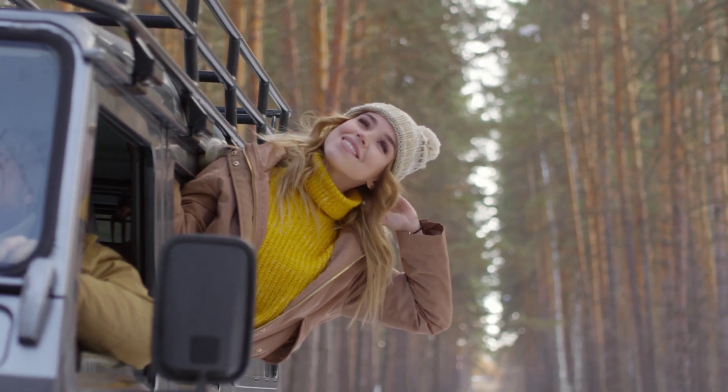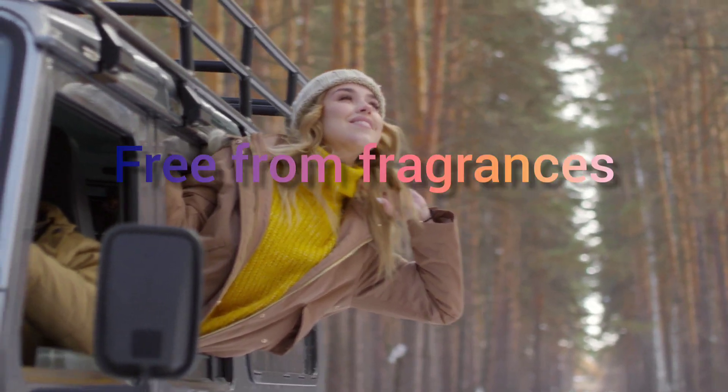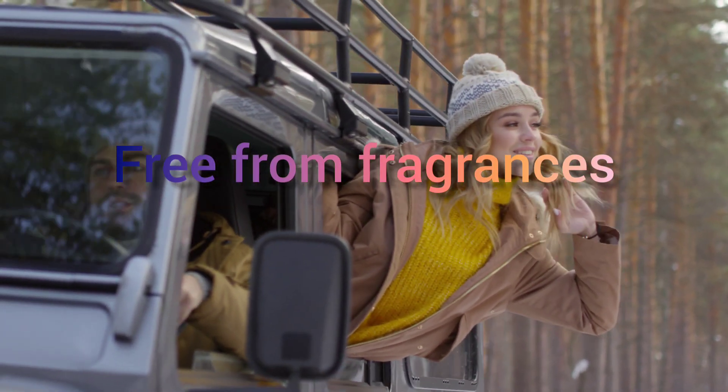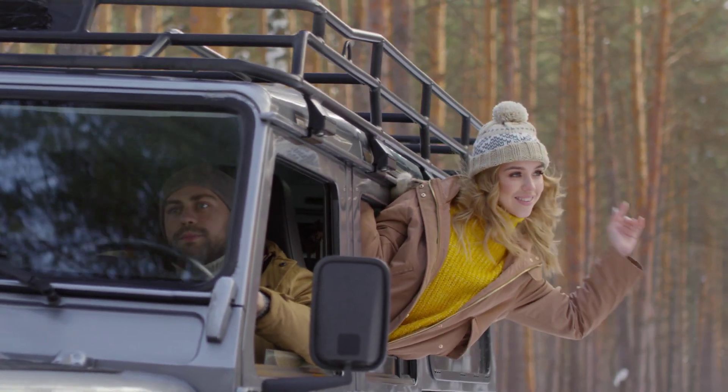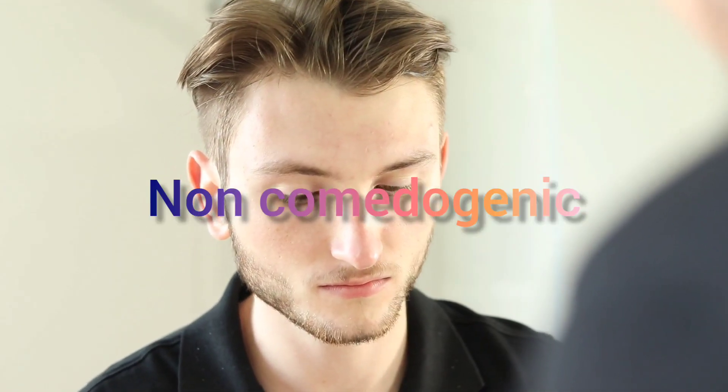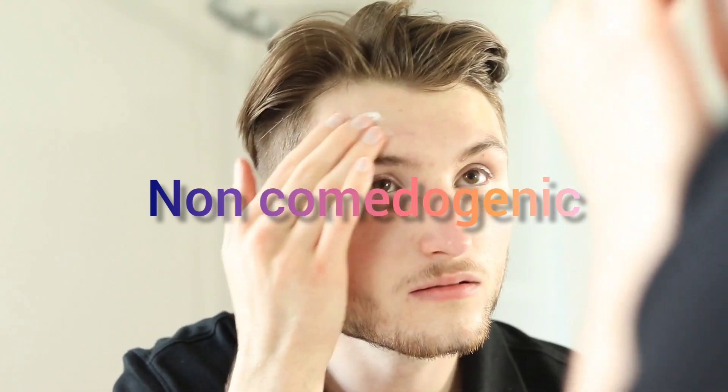They have used water as a solvent instead of alcohol, which many products use. This is great because it reduces the chances of skin irritation. It is also free from fragrances, making it gentle and an excellent choice for people with sensitive skin.